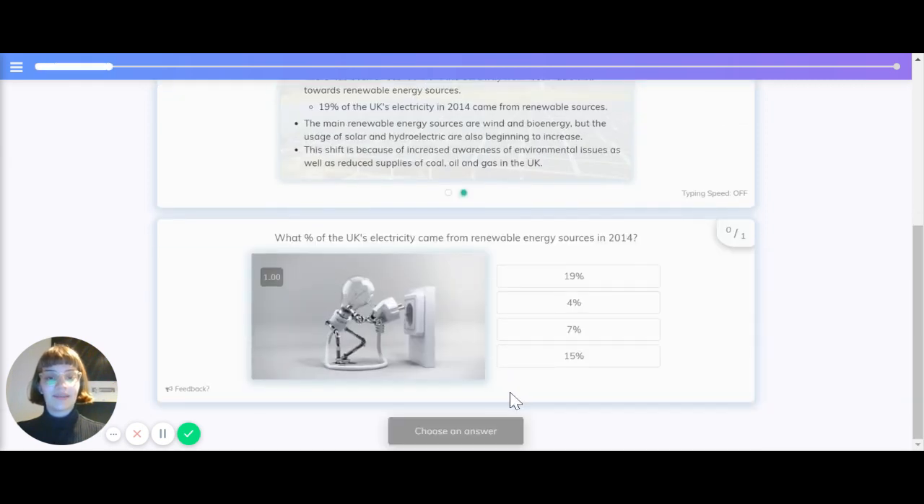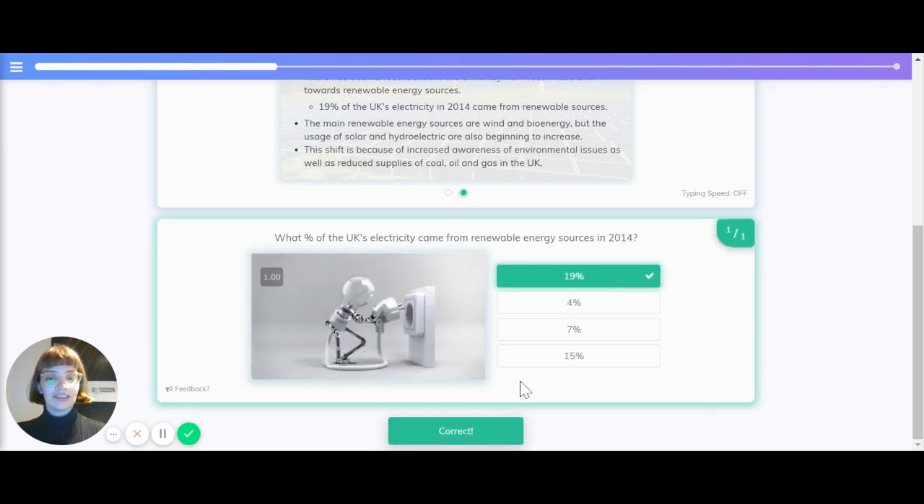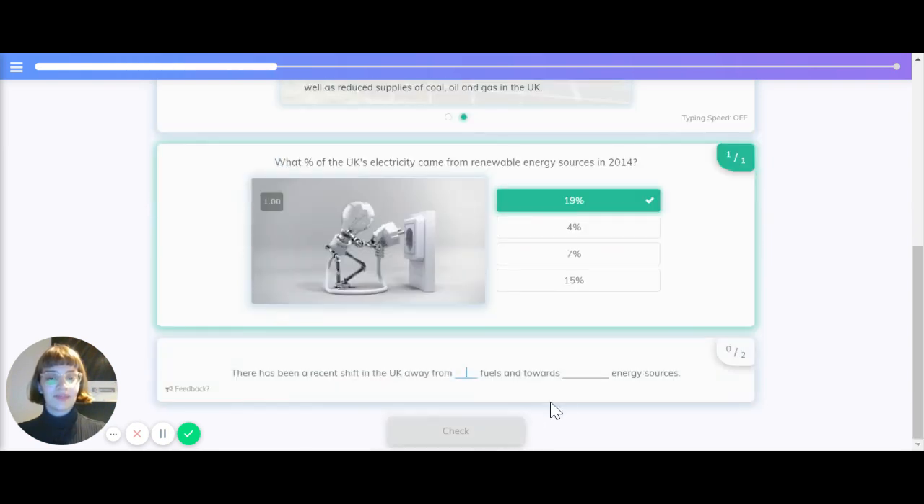What percentage of the UK's electricity came from renewable energy sources in 2014? Is it 19%, 4%, 7%, or 15%? The correct answer is 19%. There has been a recent shift in the UK away from which kind of fuels and towards which kind of energy sources? Away from fossil fuels and towards renewable energy sources.